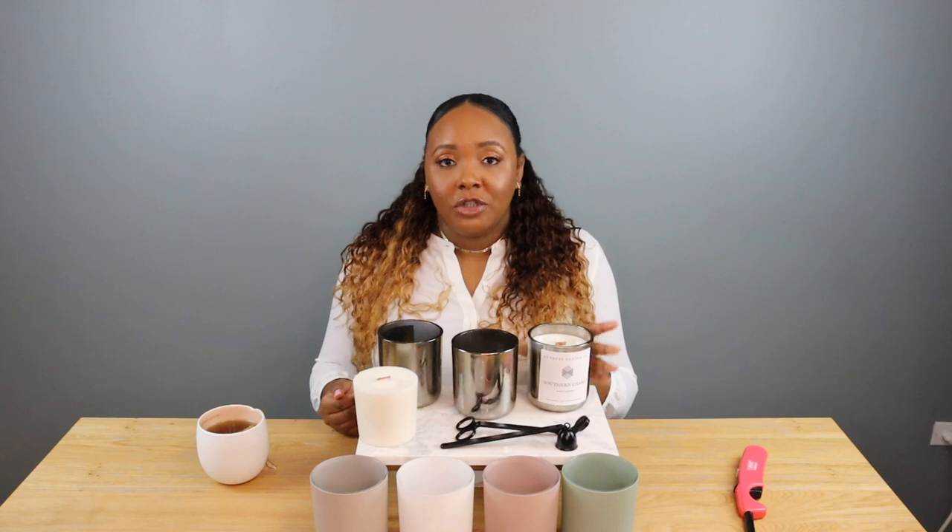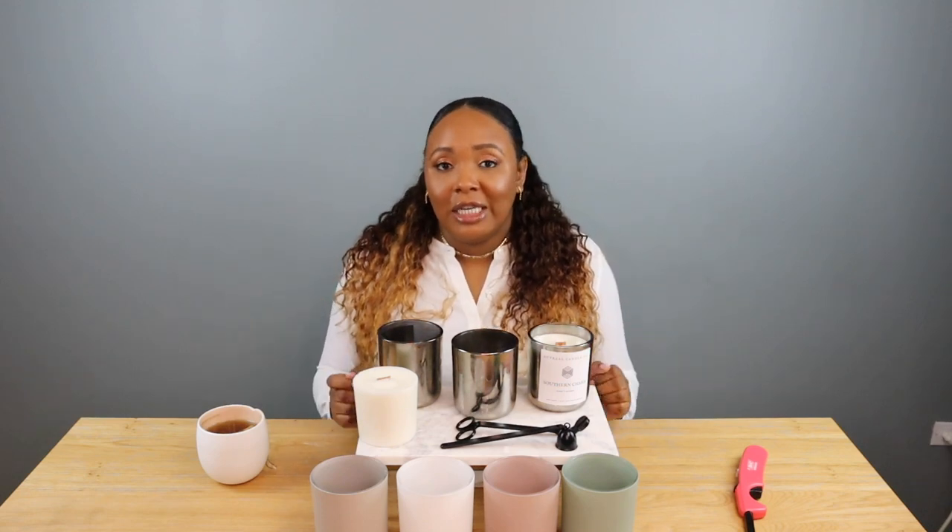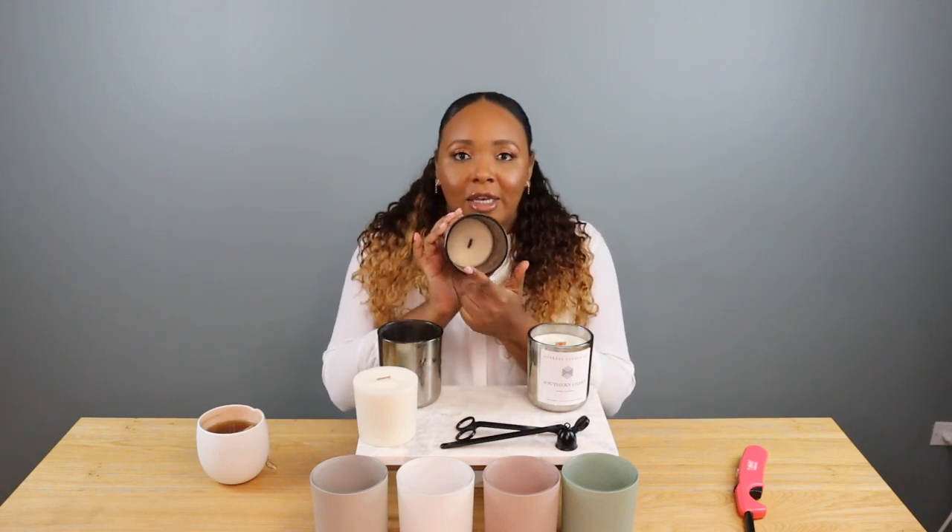It's a really simple three-step process when you use this candle refill, and you never have to throw away these beautiful jars. First, you purchase your candle — it comes already made with a label. You trim your wick, light it, and enjoy your 60-hour burn. Once it's done, you'll have a little candle residue at the bottom. Let that solidify before you try to wipe it out.